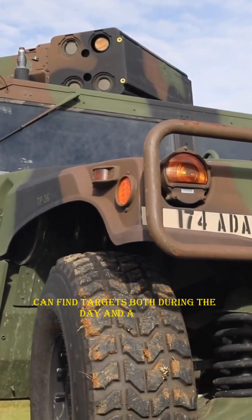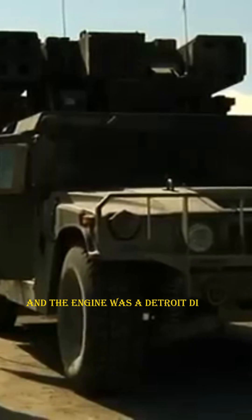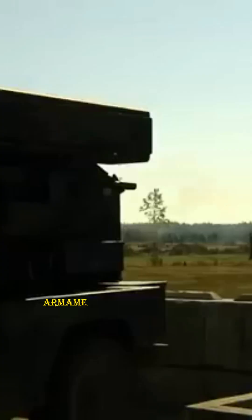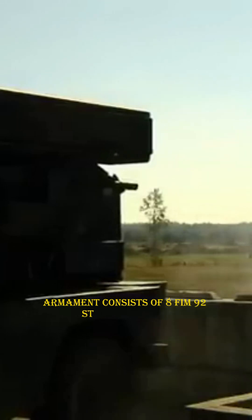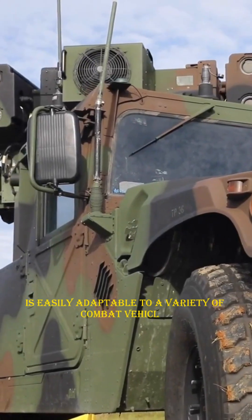Boeing manufactured it. The Marine Corps and the Army both use it. The engine is a Detroit Diesel V8. Top speed is 55 miles per hour with a 275-mile range. Armament consists of eight BGM-71 Stinger missiles. The Avenger turret is easily adaptable to a variety of combat vehicles.